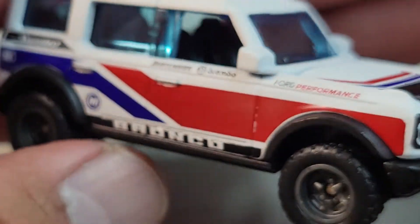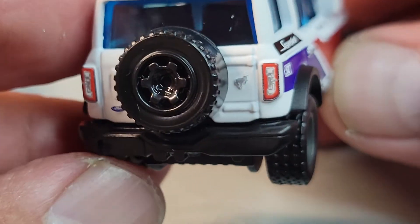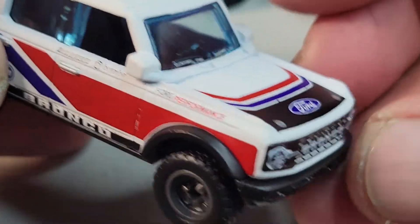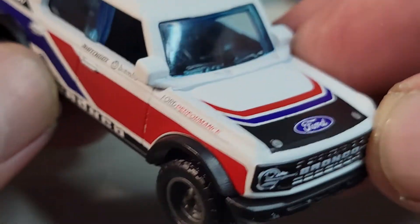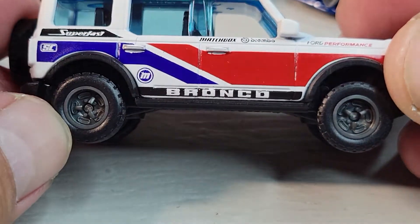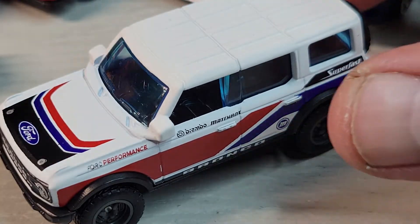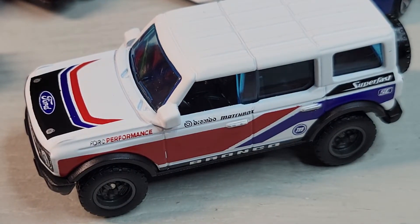Pretty sweet. Rear deco looks awesome, front deco is cool — deco all the way around on this. Pretty sweet, and rubber tires. There it is — my first Matchbox Super Chase. Awesome.